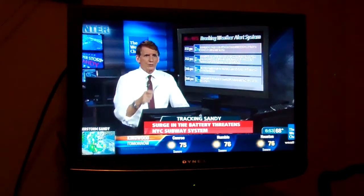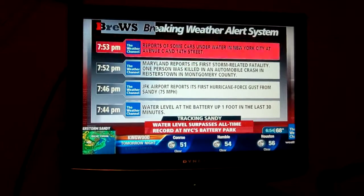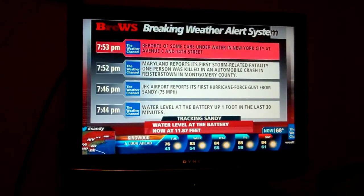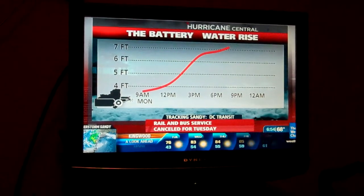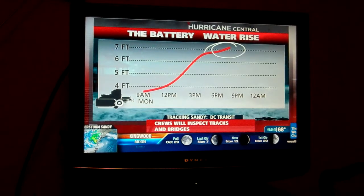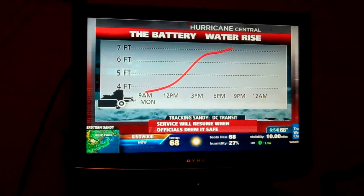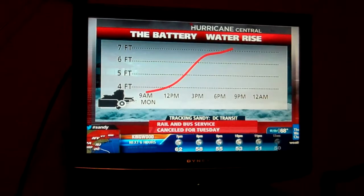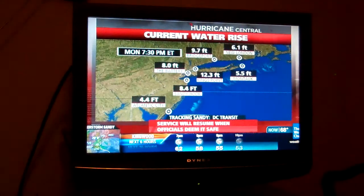Reports are coming in of cars underwater at Avenue C and 14th Street in the East Village along the East River — this is exactly the East River flooding we were fearful of. The water rise right now is 7.7 feet at the Battery above normal, with the tide on top of that. We have about another hour to high tide — somewhere between a half-foot and a foot more tide to go, plus more push from the storm. So we've got between one and three feet of water yet to rise.